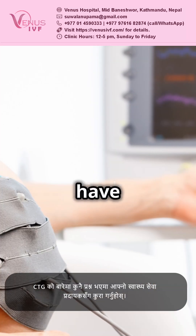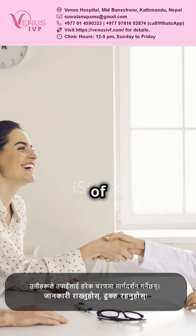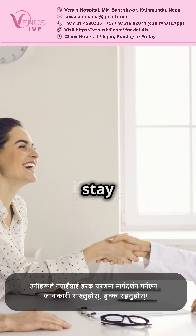Chat with your healthcare provider if you have any questions about CTG. They're there to guide you every step of the way. Stay informed, stay reassured.